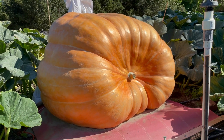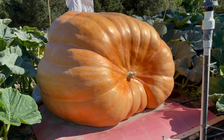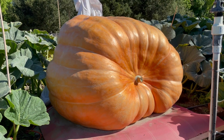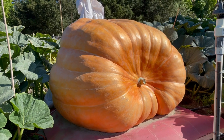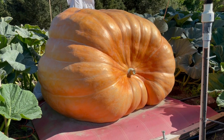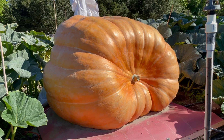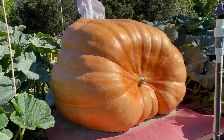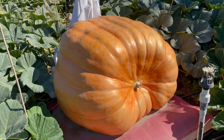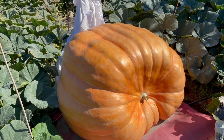It is six weeks from the weigh-off that I hope to take this pumpkin to. It's been gaining over the last 10 days about 23 pounds a day, and it's sitting at 1,200-something pounds — and it is slowing down. The last 10 days averaged 23 pounds a day, but in the last few days it's been less than that.